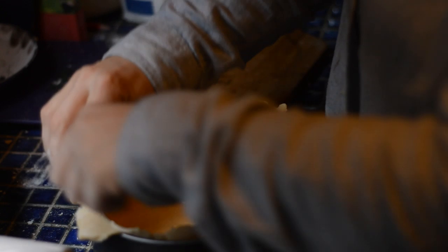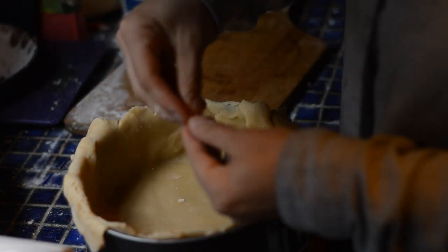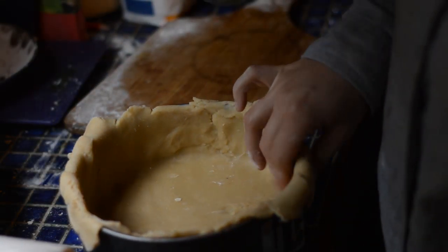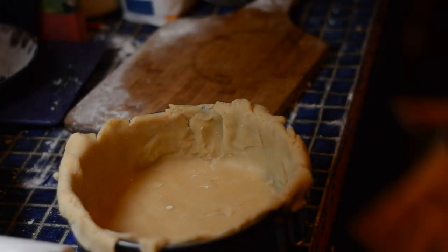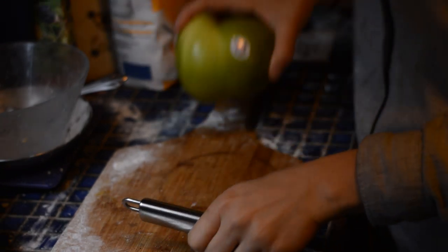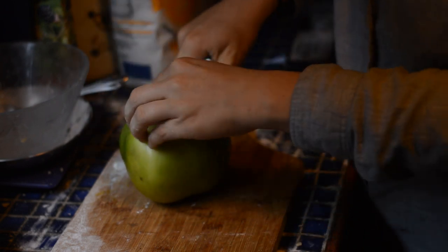I'm just squishing the pastry together and I cut off the edges to make a little jam tart with the leftovers using some of my damsons jam. If you haven't seen the video of me making the damson jam, I recommend you go and have a look — I'll leave a link in the description. Now we're moving on to the filling.